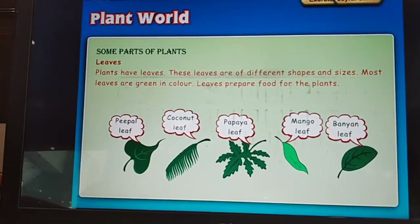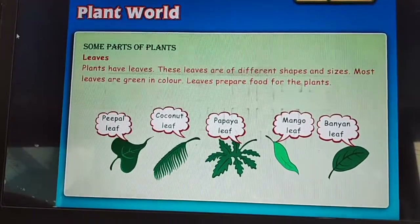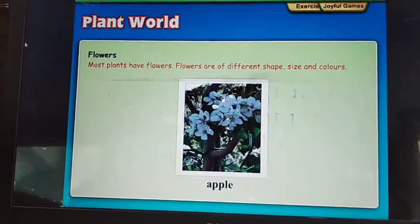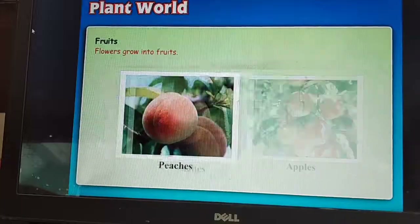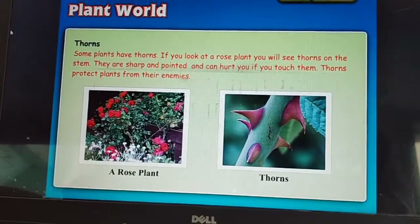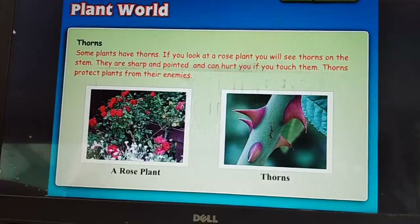Some parts of plants. Leaves: plants have leaves. These leaves are of different shapes and sizes. Most leaves are green in color. Leaves prepare food for plants. Flowers: most plants have flowers. Flowers are of different shapes, sizes and colors. Fruits: flowers grow into fruits. Thorns: some plants have thorns. If you look at a rose plant, you will see thorns on the stem. They are sharp and pointed and can hurt if you touch them. Thorns protect plants from their enemies.